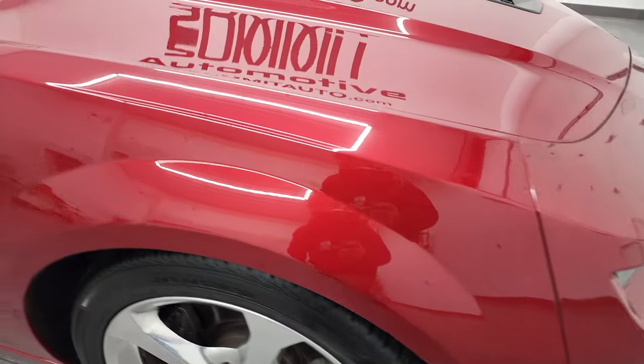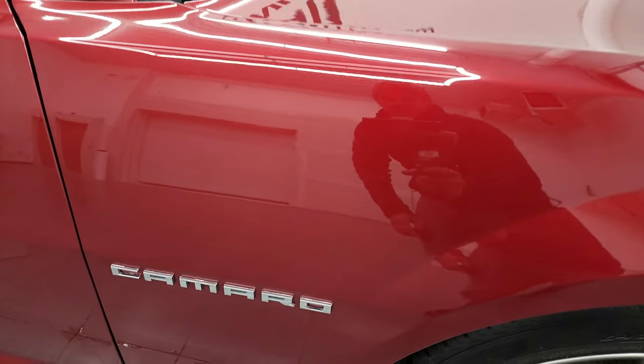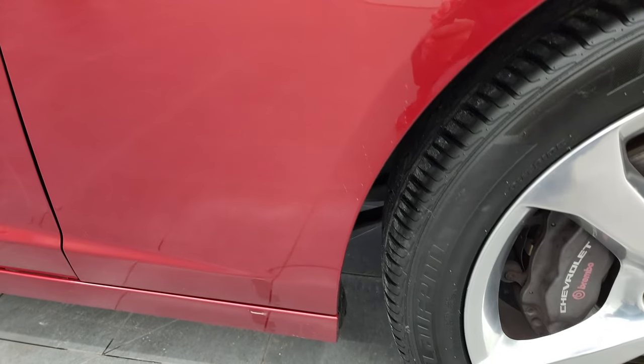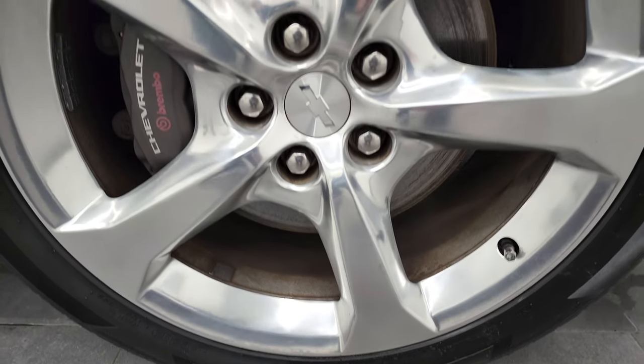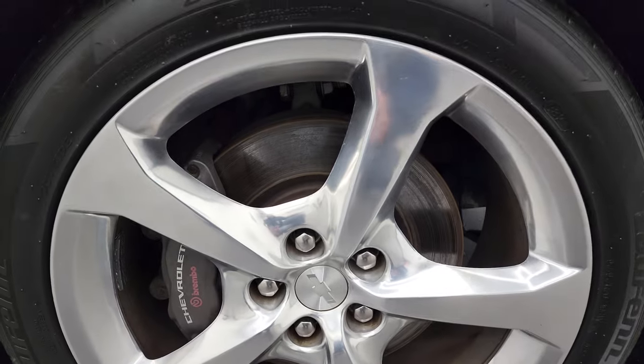Passenger's side front fender looks really good as well — I didn't see any dents or dings on there. And the passenger's side rim has no major scuffs or scrapes — very nice condition. Crystal red tint coat — it has just a little bit of metal flake to it. Really a cool-looking color.